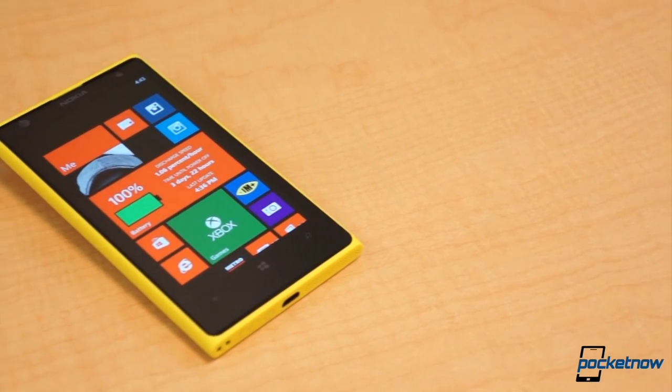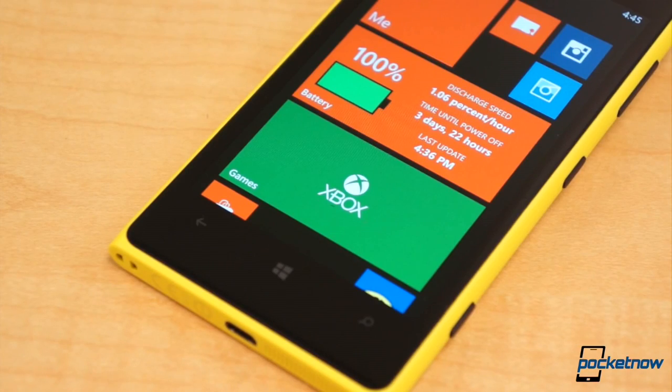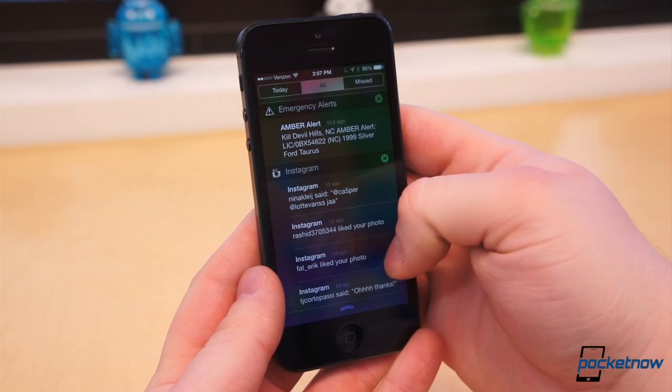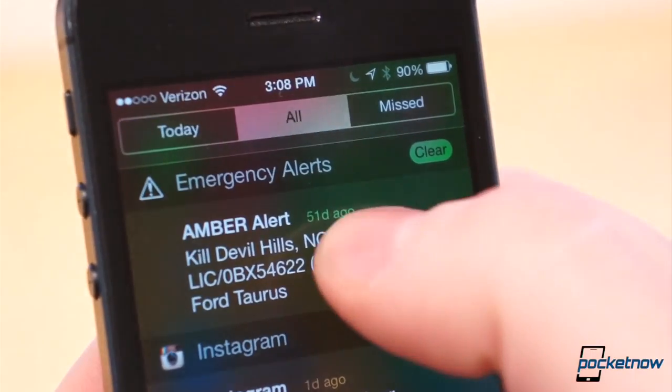Windows Phone, for example, doesn't even have a centralized place to check your notifications. You instead have to skim through dozens of tiles on your home screen for scattered, sparse information. Notification Center on iOS was a flattering copy of Android's shade, without the helpful information in the status bar to tell you about pending notifications.